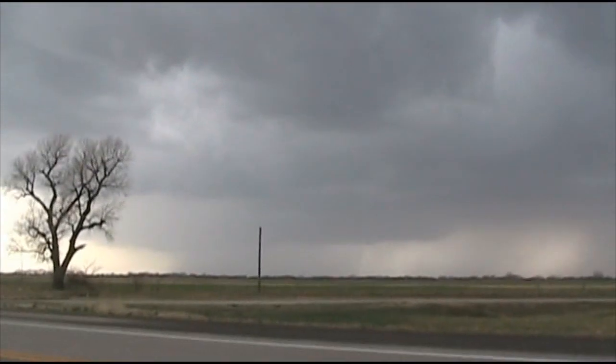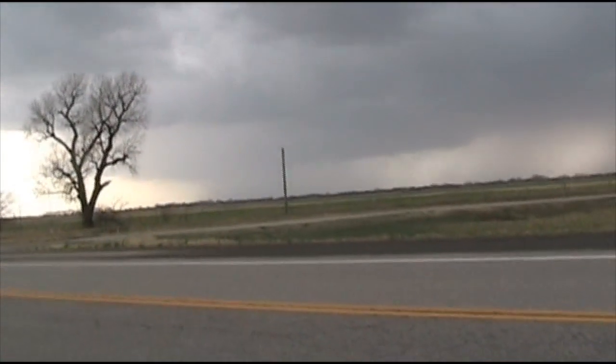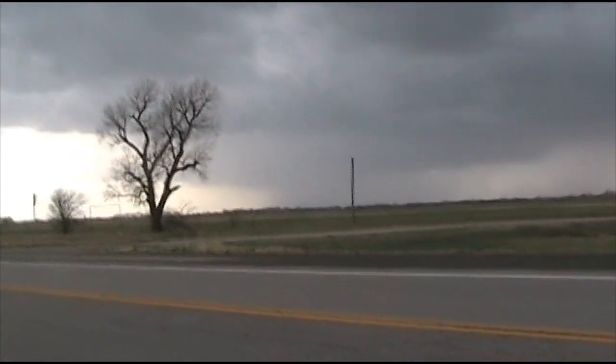Well, this is the cell we're pursuing right now. It does have somewhat of an updraft base but nothing really showing any lowering. We're hoping it will get organized here but it is looking a little more interesting than it did a few minutes ago.